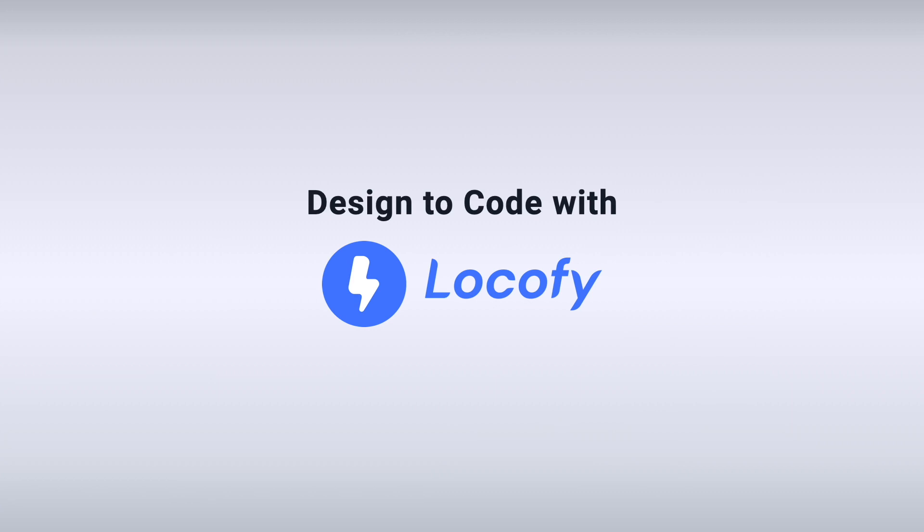With Auto-Tagging 2.0, you can save yourself even more time and get production-ready code faster than ever before.